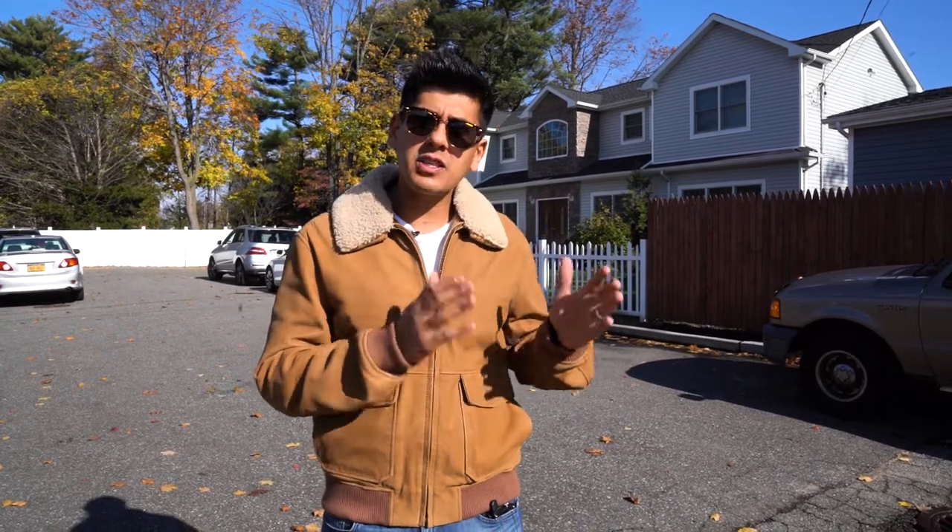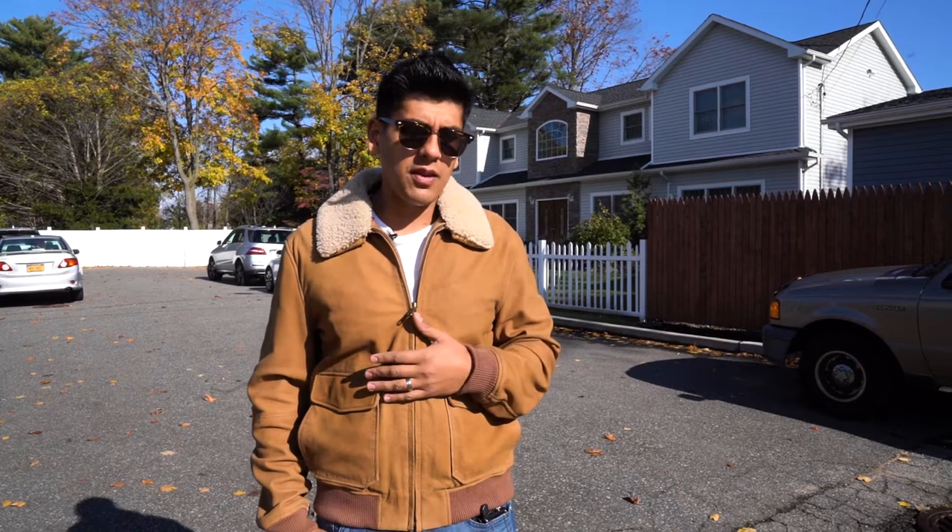And my first new construction project was definitely a heck of a lot more than building one house. But because of that experience, I'm really not scared of anything anymore. And it really just changed my mindset going forward on what is manageable and what isn't manageable as far as the project goes.